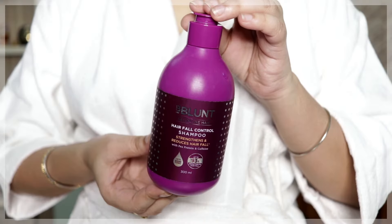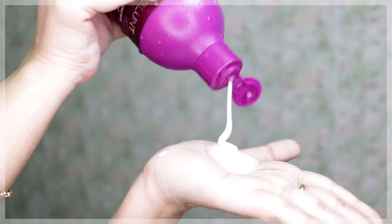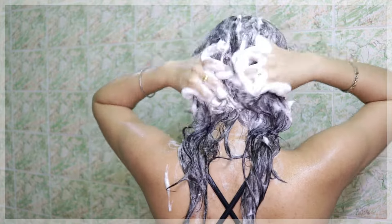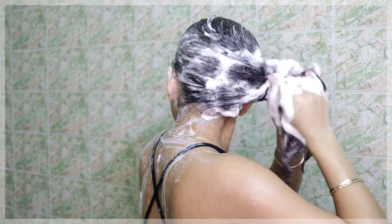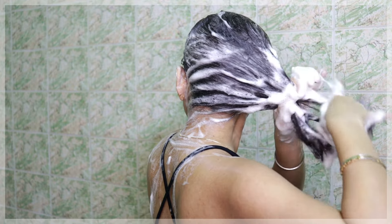The next product is the BBlunt Hair Fall Control Shampoo that strengthens your hair and reduces hair fall. It has pea protein and caffeine. It retails for 399 rupees and you get 300 ml of product. This anti hair fall shampoo cleanses and strengthens hair and scalp, helps boost blood circulation, makes your hair super strong, hydrates and promotes healthy hair growth, and reduces hair breakage.